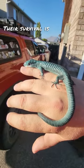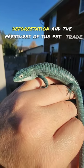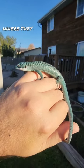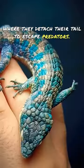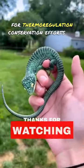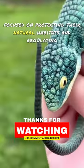Currently endangered, their survival is threatened by habitat loss due to deforestation and the pressures of the pet trade. Their behavior includes caudal autotomy, a defensive tactic where they detach their tail to escape predators. As ectothermic animals, they rely on the sun for thermoregulation. Conservation efforts are focused on protecting their natural habitats and regulating the pet trade.